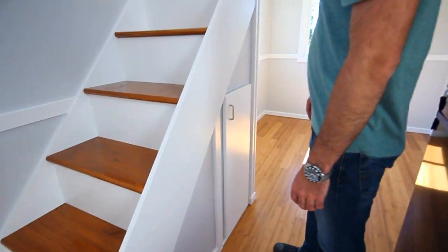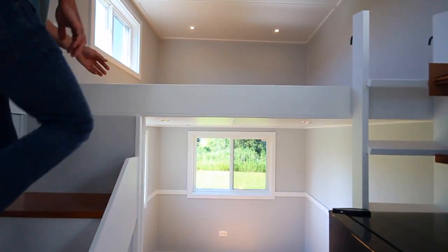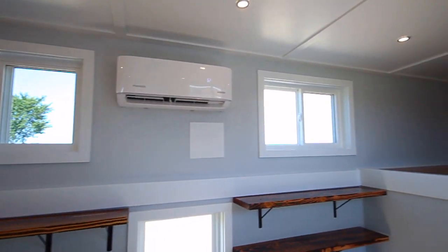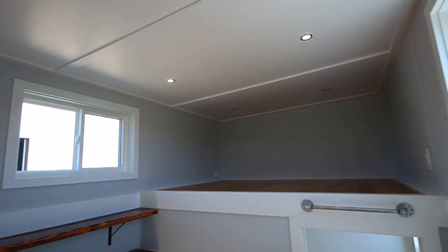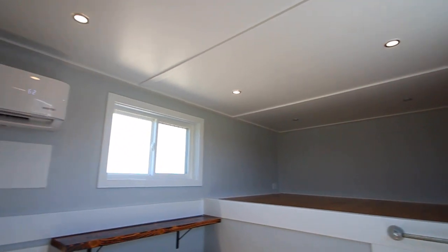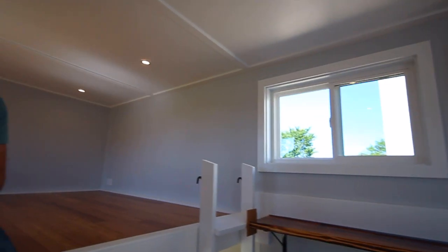We have our loft up here — it's a king-size bed. That loft is five feet deep too, just like the tub. Even though it's only 24 feet, you'll find this one feels really open.